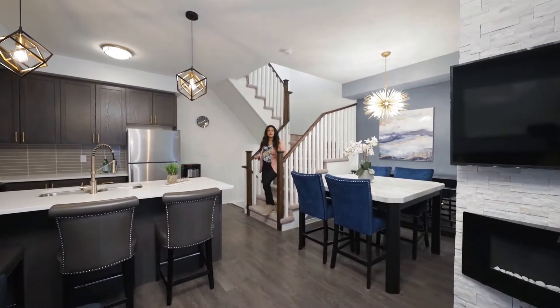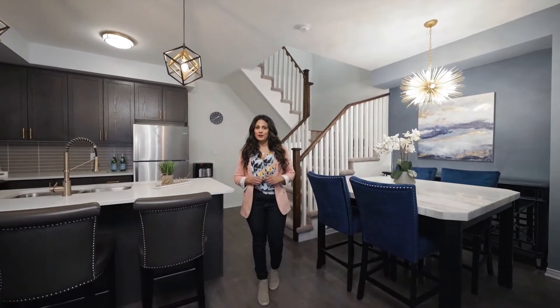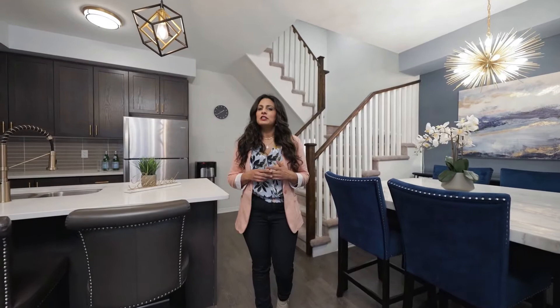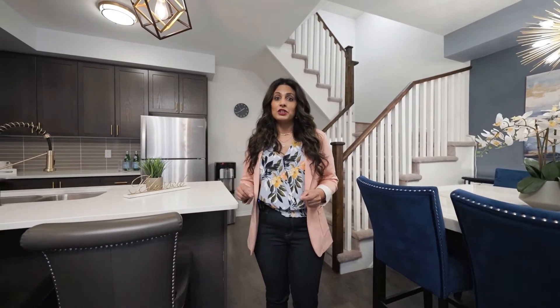Looking for a chic urban townhome in the bustling community of Etobicoke? Well look no further. Welcome to 18 Applewood Lane, Suite 18. This unit boasts close to 1,600 square feet of living space, plus offers a 200 square foot rooftop terrace.